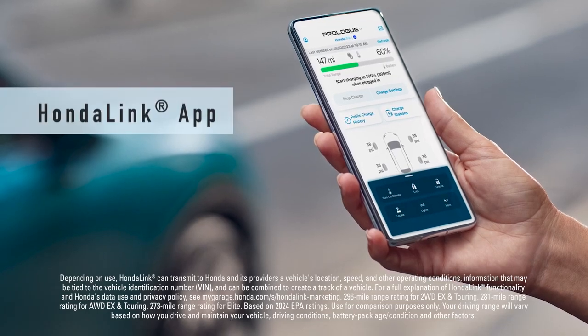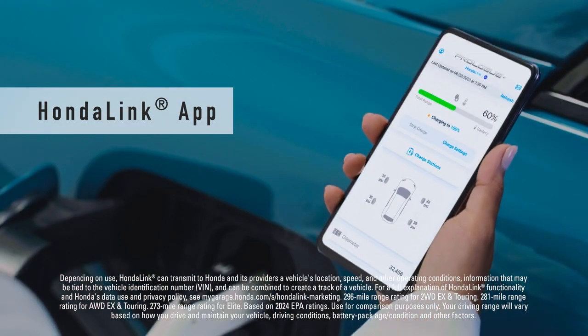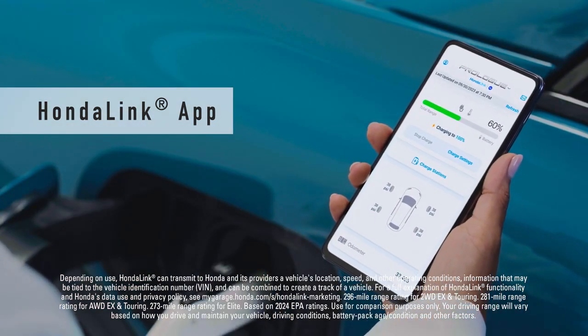Use the HondaLink app to lock, unlock, and start your Prologue, all with your phone. You can also use the app to check your vehicle's charging status and estimated mileage range.